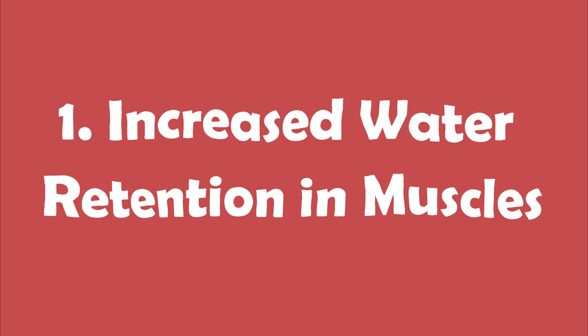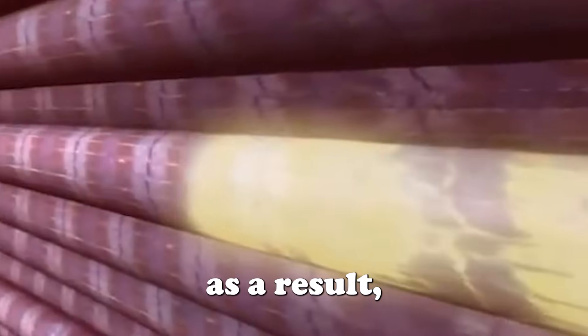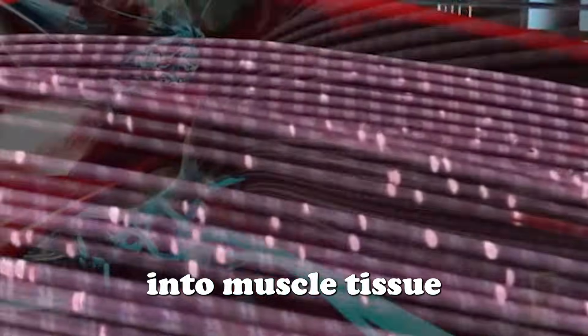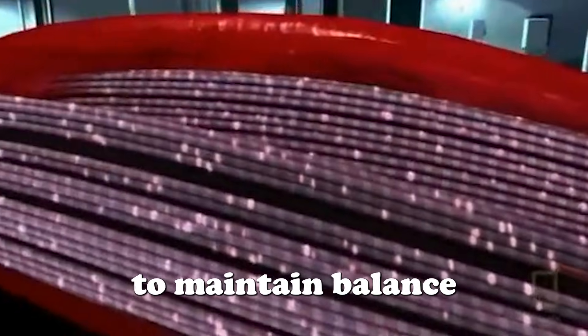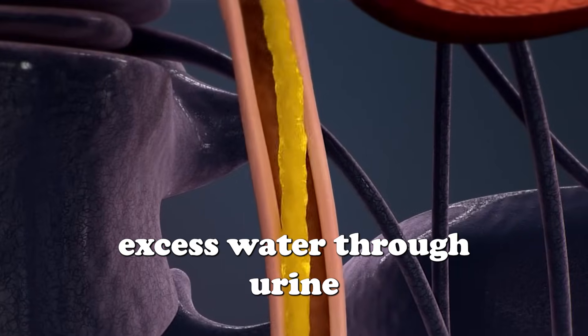Reason number one: increased water retention in muscles. Creatine works by drawing water into muscle cells, which enhances muscle hydration, volume, and performance. As a result, your body redistributes fluids, pulling more water into muscle tissue from other areas. To maintain balance, your kidneys regulate this shift by excreting excess water through urine.